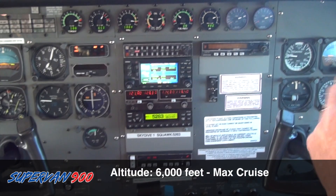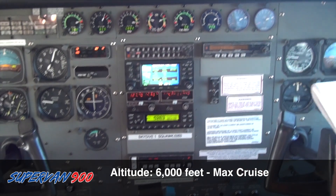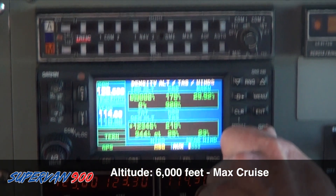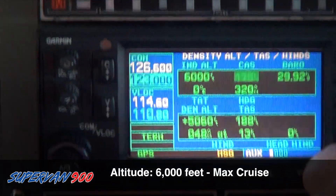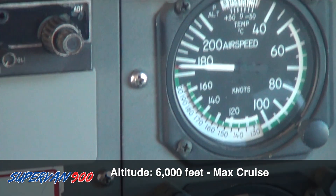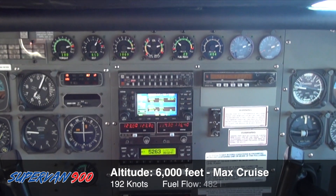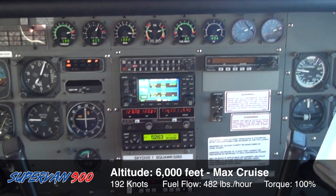In the Supervan at 6,000 feet, we're doing a max cruise with power all the way up, right at redline. We're indicating 175 knots at 6,000 feet with an OAT of 10 degrees Celsius. We're truing out at 192 knots, with a fuel flow of 481-482 pounds an hour, 100% torque, and an EGT of 613.